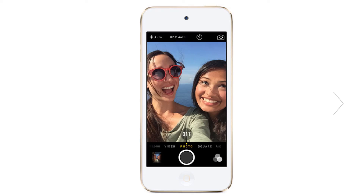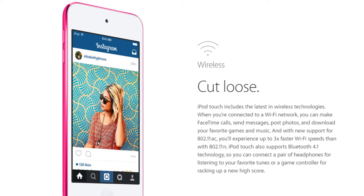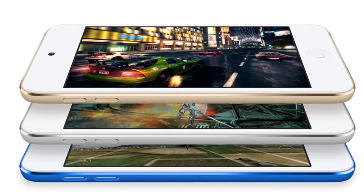As usual, you have 802.11 a/b/g/n/ac Wi-Fi, Bluetooth 4.1, and an audio player. So these are all the major upgrades that the iPod touch 6th generation has received, and they are actually amazing for the price.